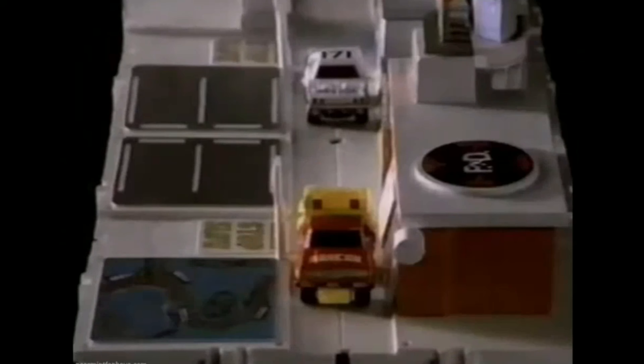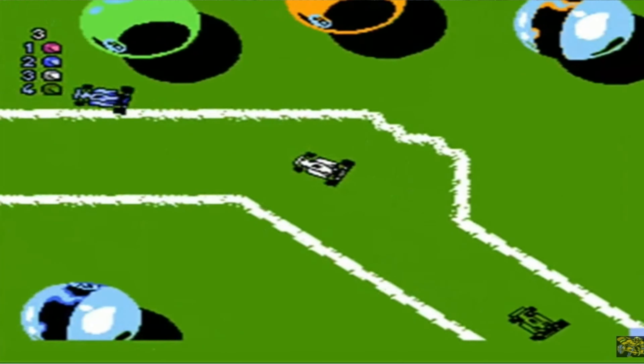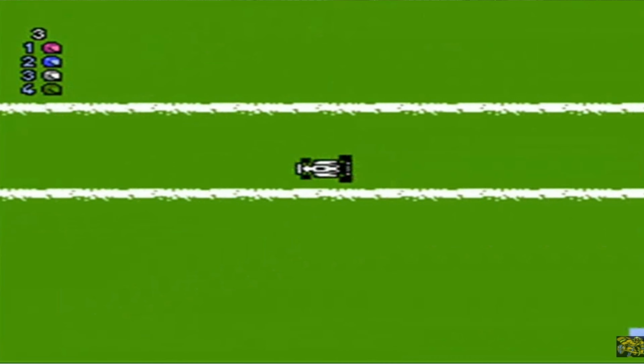I saw these Nike Lady Air Max shoes at the Salvation Army. They wanted $9.99 for them. They had this cool bright shiny colorway, really nice clean condition on the outside. They are missing insoles on the inside, but I knew somebody would still want them. Paid $9.99 for them and they sold for $54.99 on eBay in a couple of months.